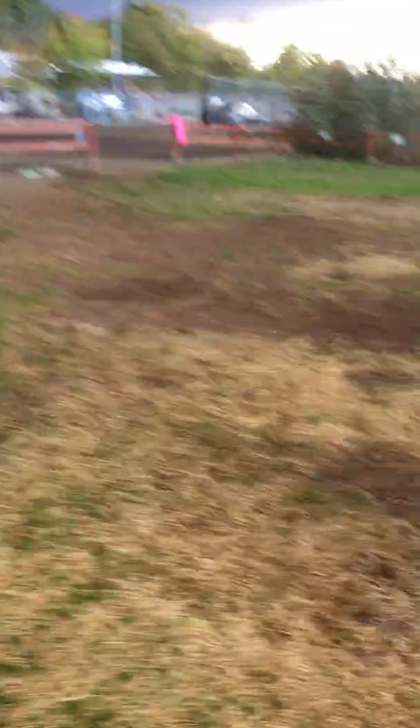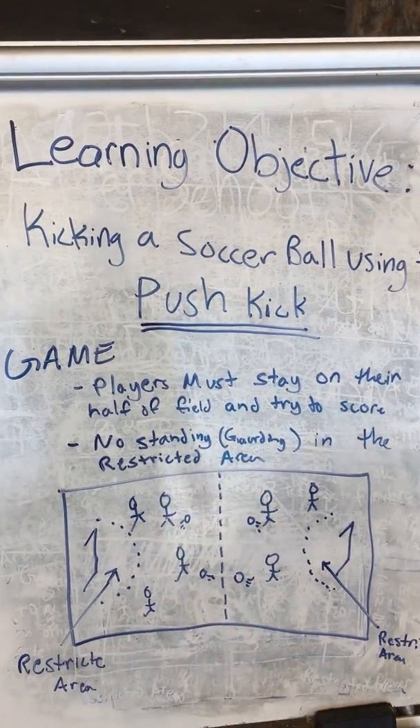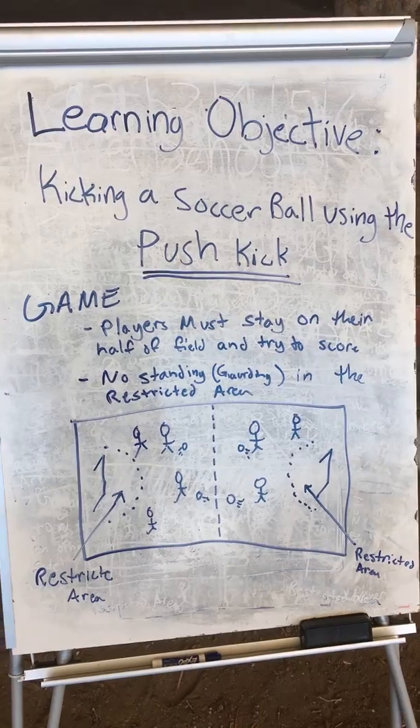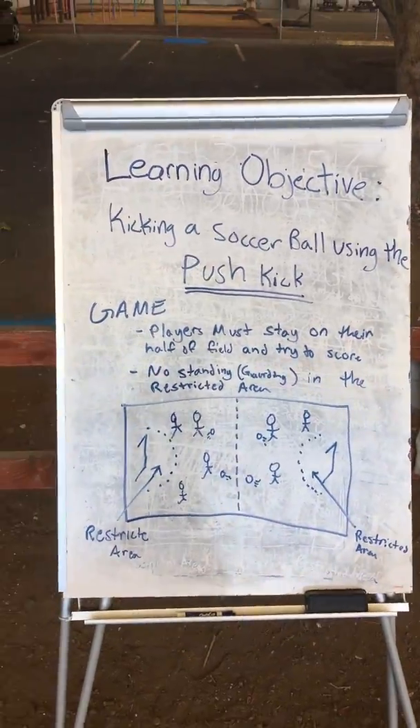Once we complete our exercises, I'll usually do some sort of fun little challenge activity they have to complete in their line. While they're doing that, I'll give each line the opportunity to come over here, grab water, and read our whiteboard. The whiteboard has our learning objective, which gives them a good overview of what we're going through for the day. For example, the lesson we did today was kicking a soccer ball using the push kick — a brief introduction to visualize it and read about the game we're going to play. They grab water and then they're back in their lines.